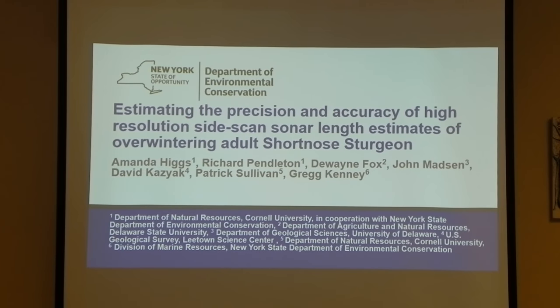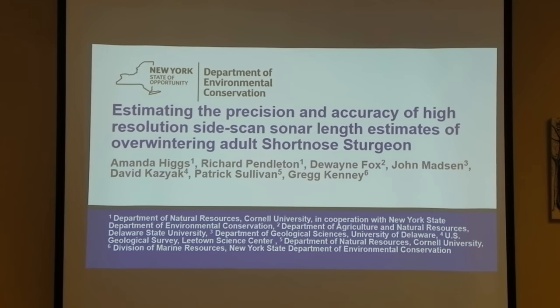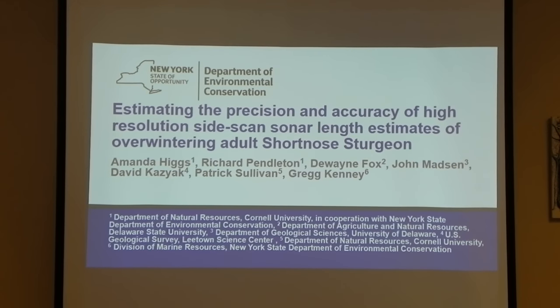This is a large collaborative project that we've been starting to think about and work on in the Hudson for short-nosed sturgeon, which is a little different than the projects that we've been working on with the folks from Delaware. Delaware State has moved to the lab survey.